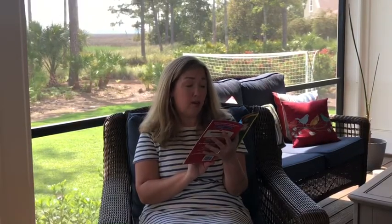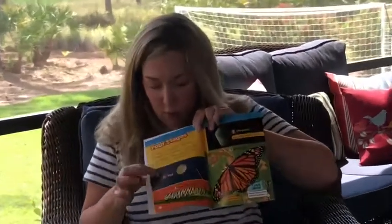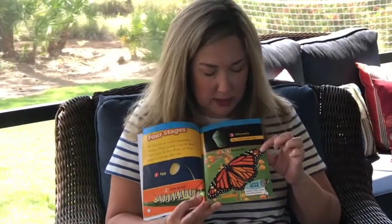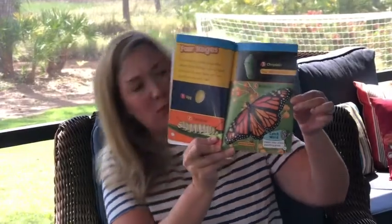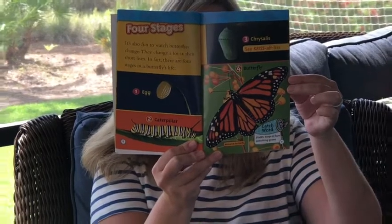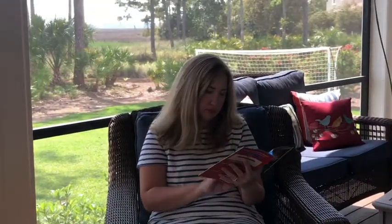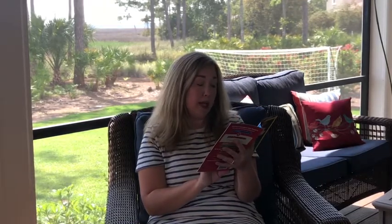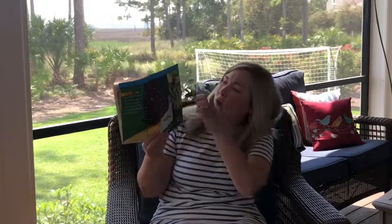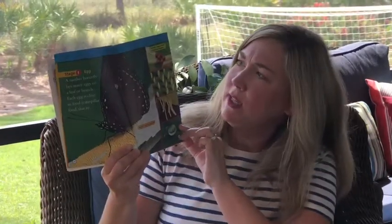There are four stages to a butterfly's life. First the egg, then the caterpillar, then the chrysalis, and then the butterfly. So here are real pictures of each of the things that we've been talking about. Stage one, the egg: a mother butterfly lays many eggs on a leaf or branch. Each egg is close to food - caterpillar food, that is. So here are four different types of butterfly eggs. Look at how they can be different - this one up top is kind of reddish, these are yellow, these are white, and that one's even a little green.